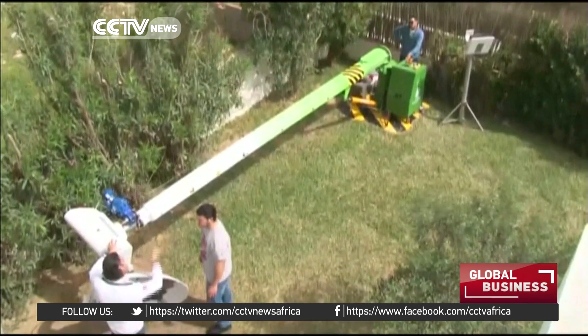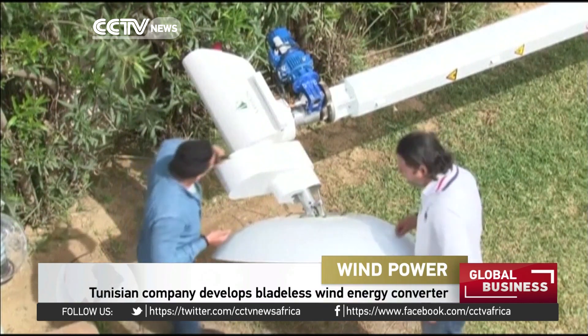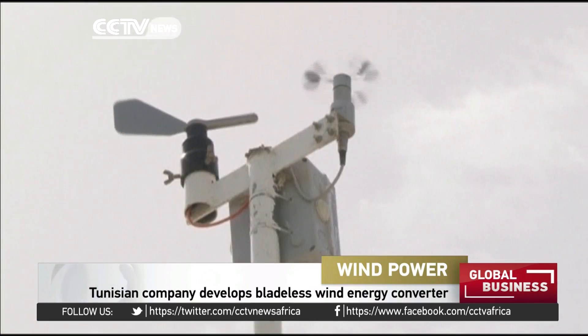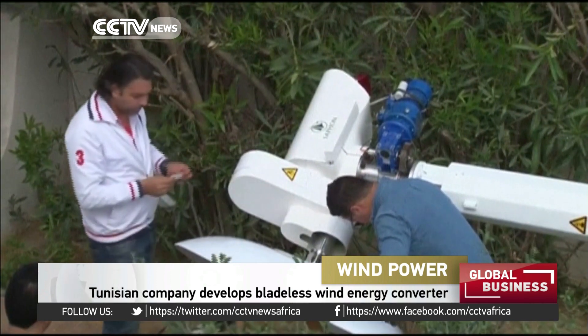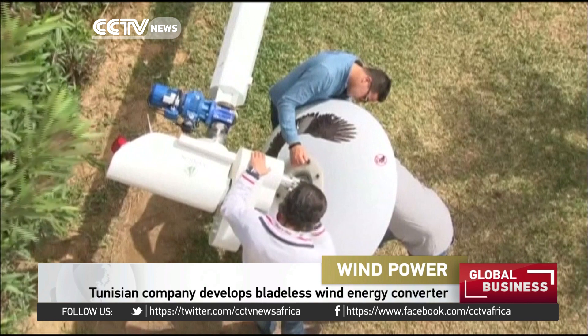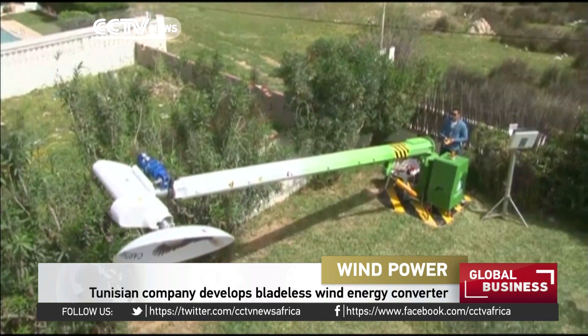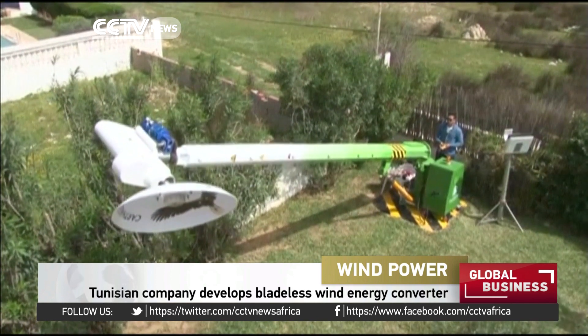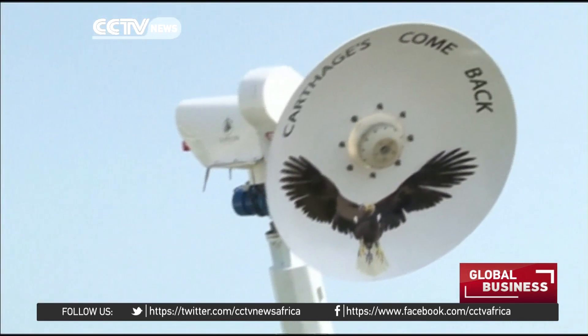You can't touch the wind, but you can harness it. With this in mind, a startup in Tunisia has come up with a bleedless, non-rotating wind energy converter. The design is inspired by the sailing boats of ancient Carthage. Tunis-based Saffron Energy says the aerodynamic sail on its turbine is capable of capturing twice as much wind energy as a conventional turbine, and costs a lot less.